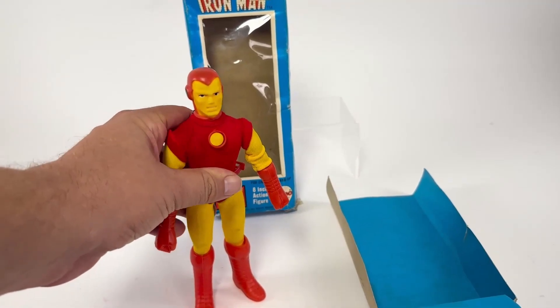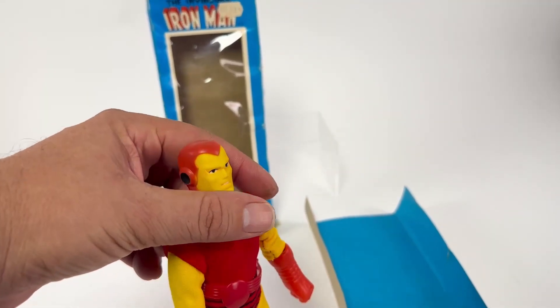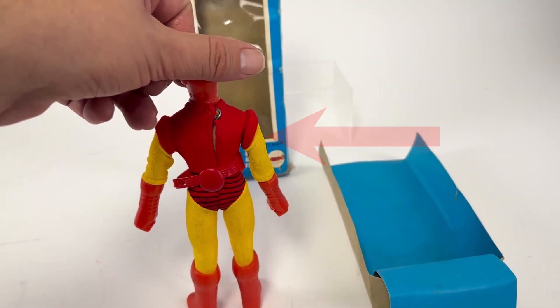His joints work, his legs work, but my gosh, look at that sculpt. How bizarre. And look at the Underoos — poor guy.